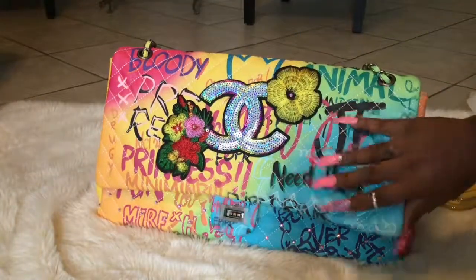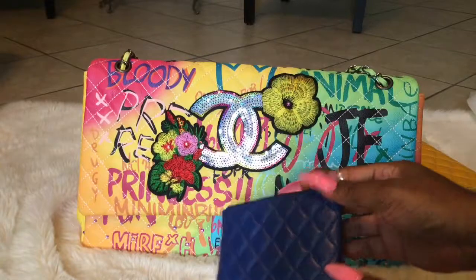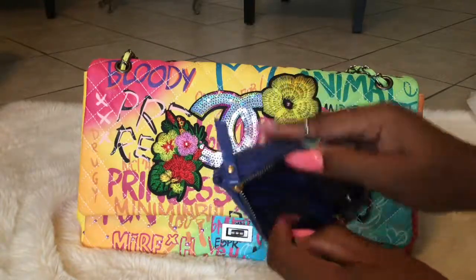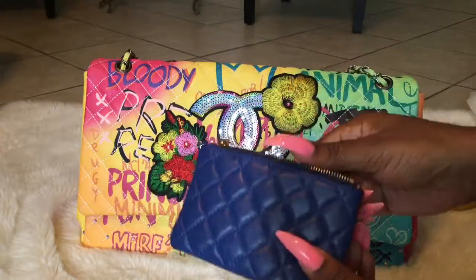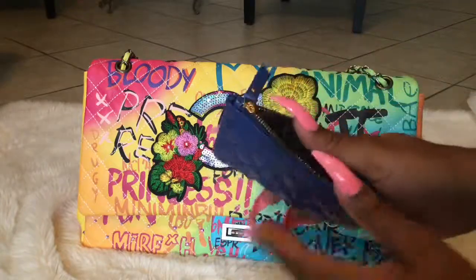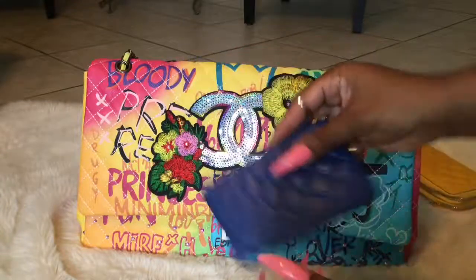I also bought a key holder, which is in the zipper part — kind of a blue one so it can match. I got both of these items from AliExpress, so I will try to link everything down in the description bar below. You put your keys on there — I thought it was nice.